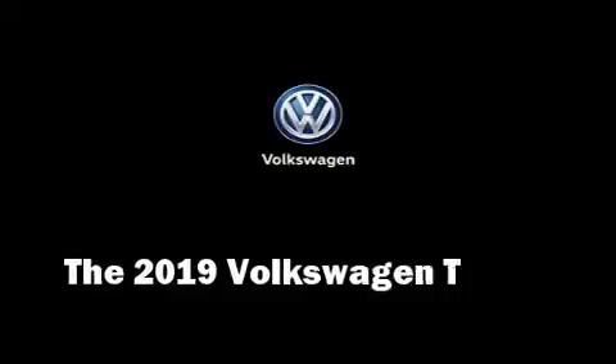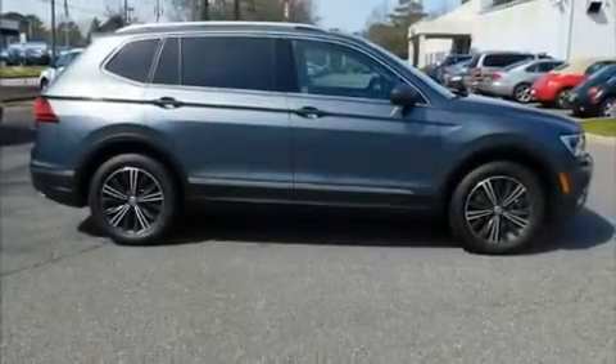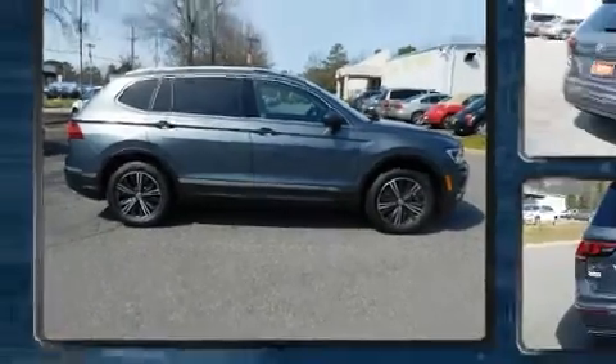Introducing the 2019 Volkswagen Tiguan. The engine breathes better thanks to a turbocharger, improving both performance and economy.